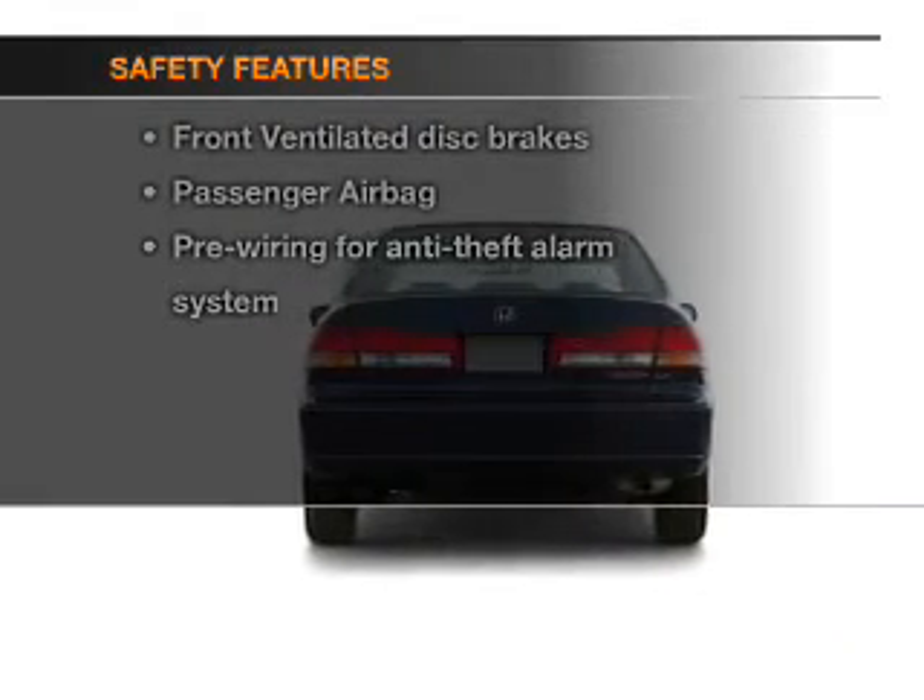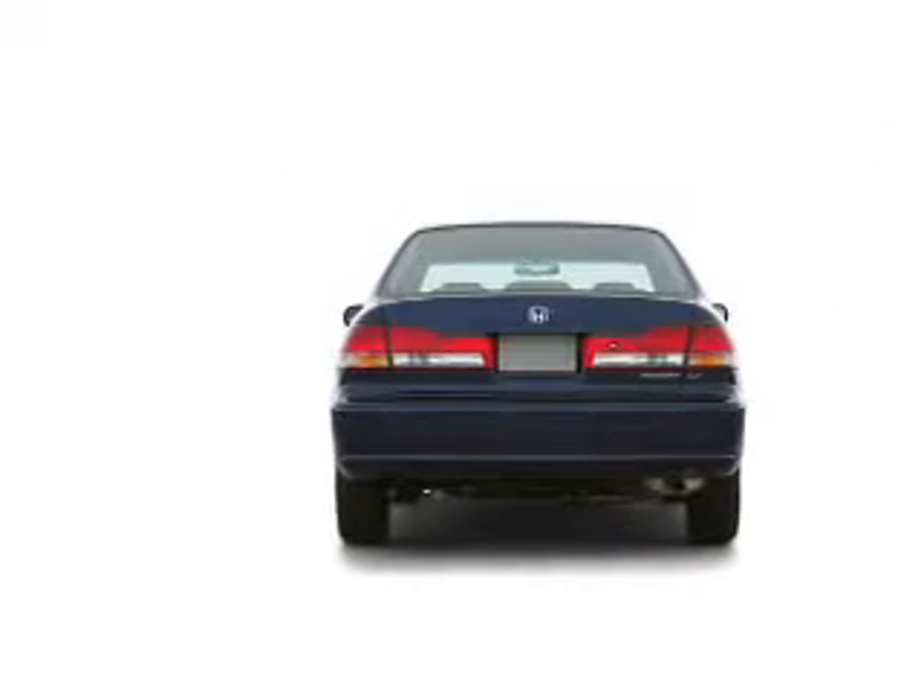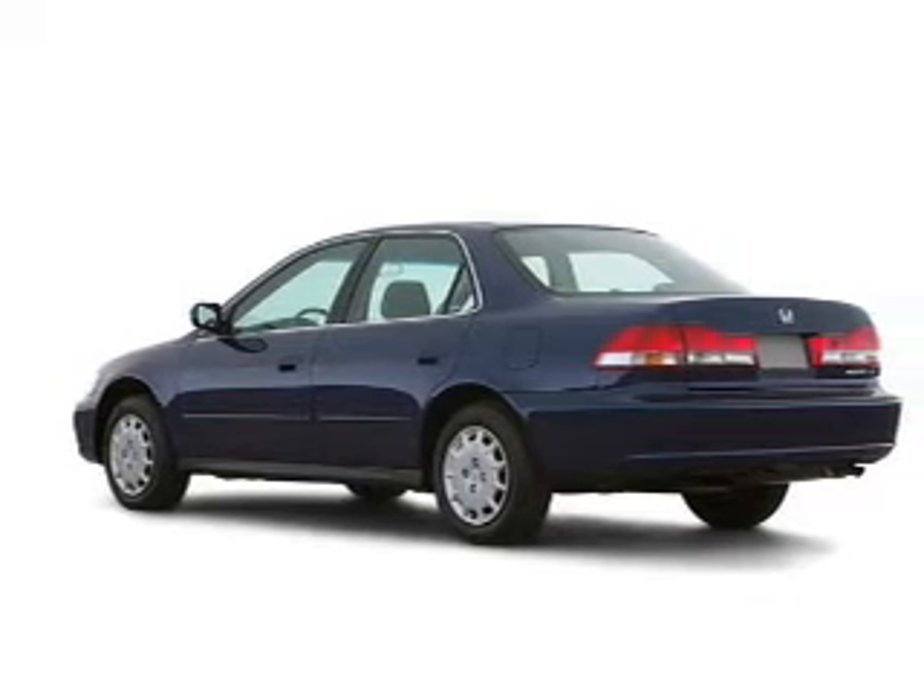And for your peace of mind, the following safety equipment is included: front ventilated disc brakes, a passenger airbag, and independent suspension.